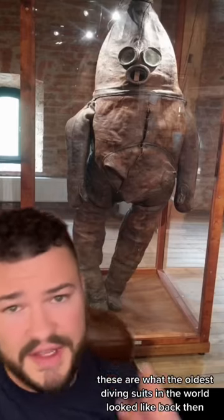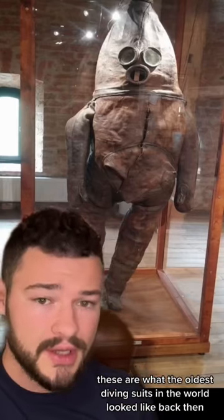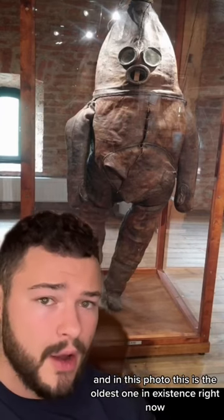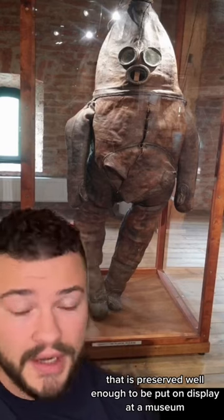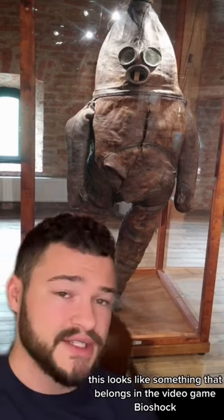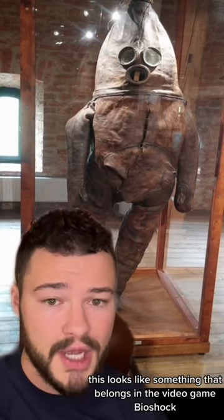For our second fact, these are what the oldest diving suits in the world looked like back then. In this photo, this is the oldest one in existence right now that is preserved well enough to be put on display at a museum. This looks extremely different than what we have today, and to be honest this looks like something that belongs in the video game Bioshock.